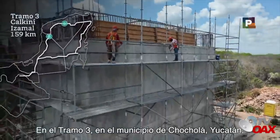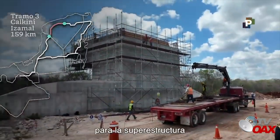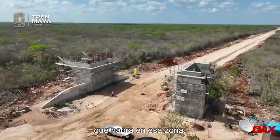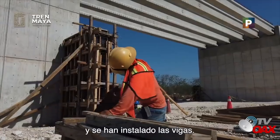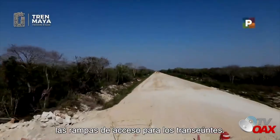En el tramo 3, en el municipio de Chocholá, Yucatán, se suben las trabes y se colocan las tabletas para la superestructura de uno de los pasos inferiores vehiculares que habrá en esa zona. En otro paso ubicado más adelante, ya se encuentra terminada la estructura y se han instalado las vigas. De igual forma, se construyen las rampas de acceso para los transeúntes.